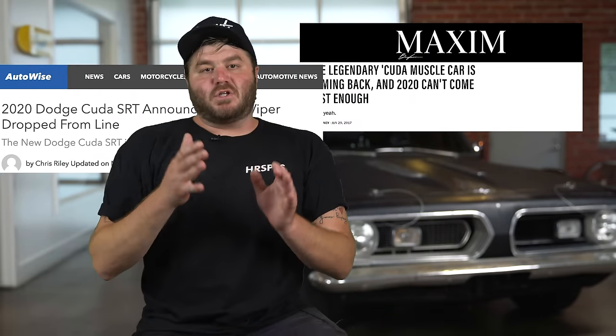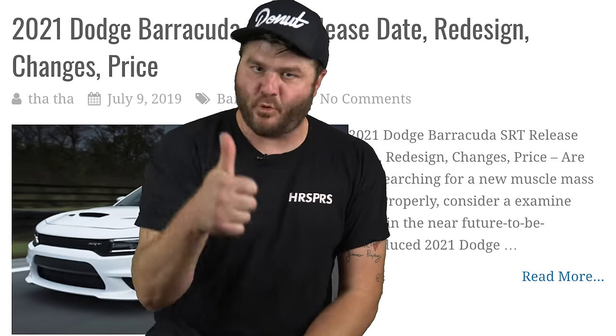Or was it? Dodge recently filed for a trademark of the Cuda and Barracuda names, so that makes me pretty hopeful. Whatever it will be, I'm sure that die-hard fans will complain.